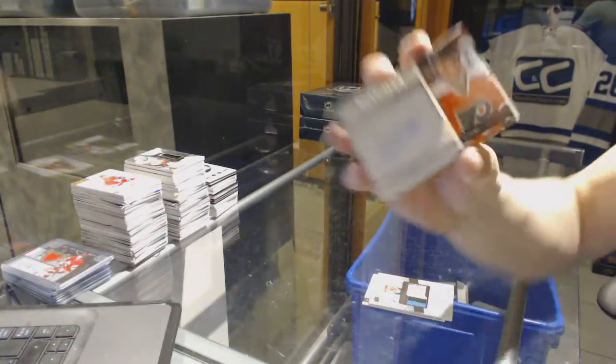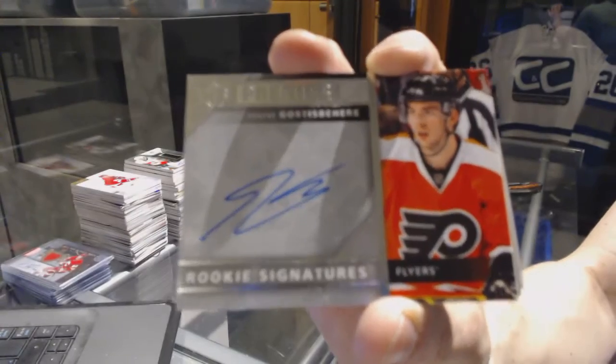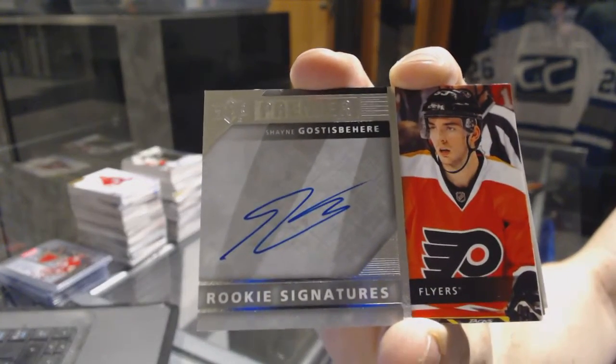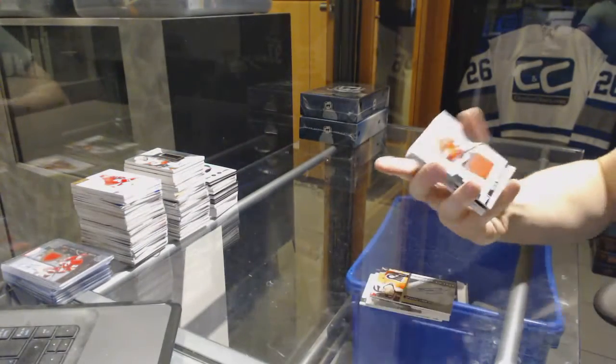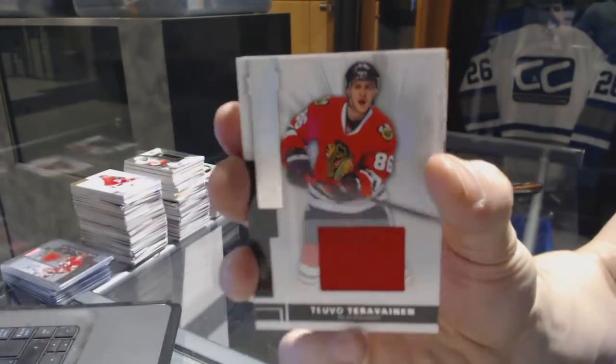We've got a Rookie Signatures for the Philadelphia Flyers, Shane Gustafsbear. And a face jersey numbered to 125 for the Chicago Blackhawks, Tavo Tara Vining.